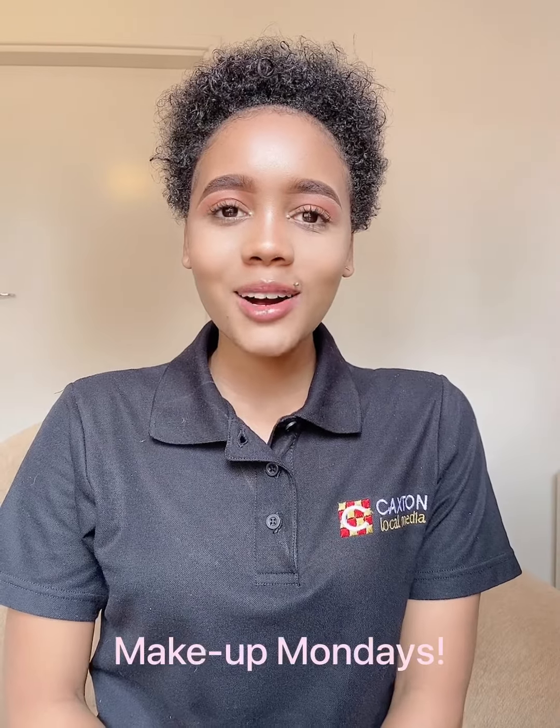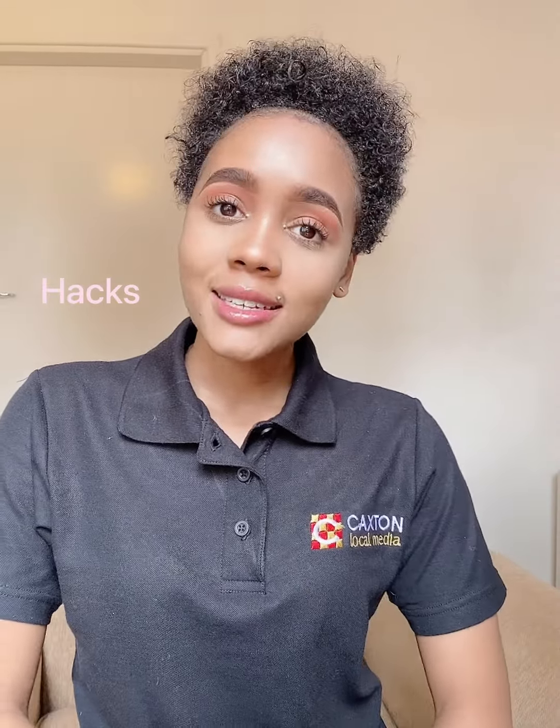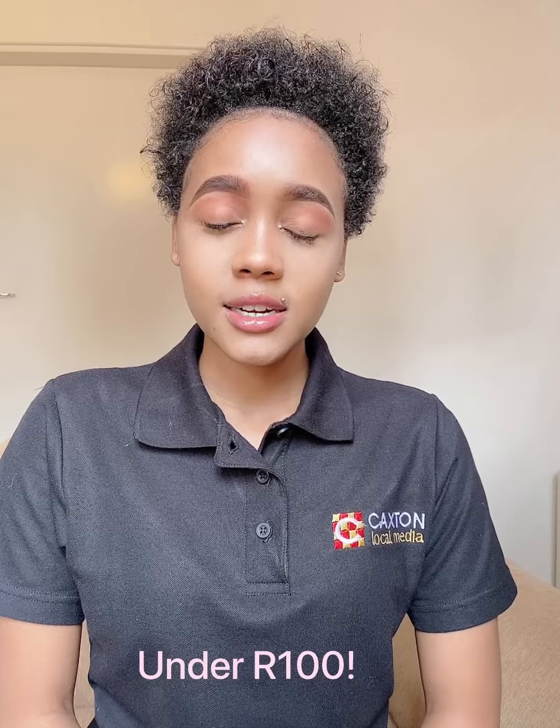Hi guys, this is Nia Low and welcome to Makeup Mondays, where we talk about everything makeup — from hacks to tips and tricks to tutorials, we've got you covered. In today's segment we'll be talking about affordable makeup products, because in this day and age we all want to look good but still be able to pay our bills. I'll be showing you my favorite affordable makeup products that I use. These products you can get from your local pharmacies and they are all priced at under 100 rand.